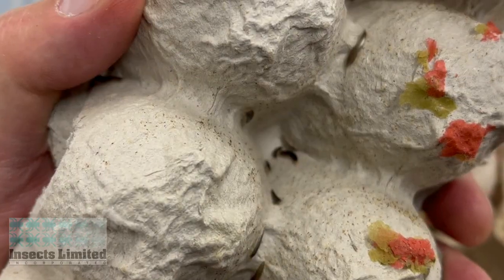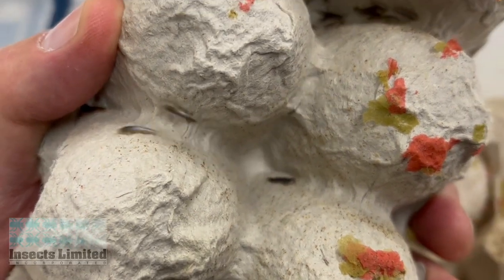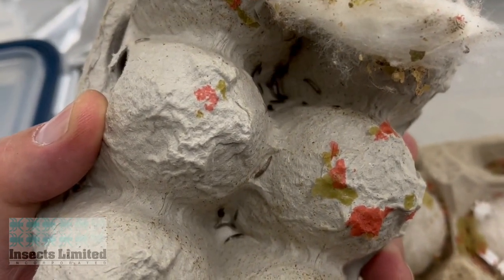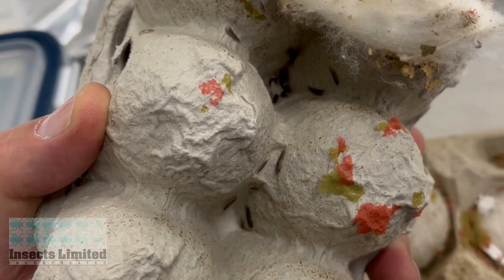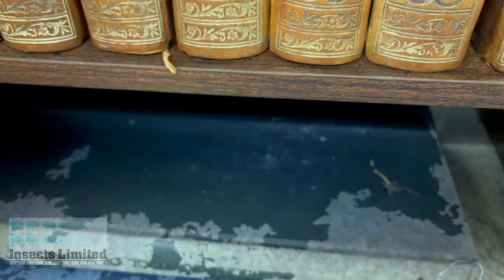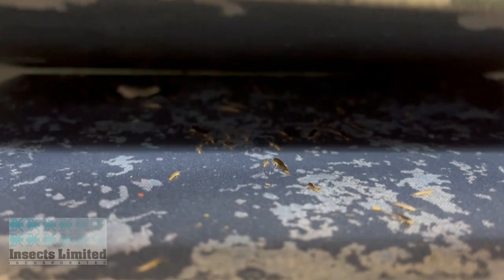The presence of silverfish usually indicates a nearby warm, humid environment, as well as an abundant food supply. Adverse to light, silverfish tend to be found in dark areas beneath shelving, or in cracks and crevices along the floor, or in tight areas within books, paper, or cardboard corrugation.